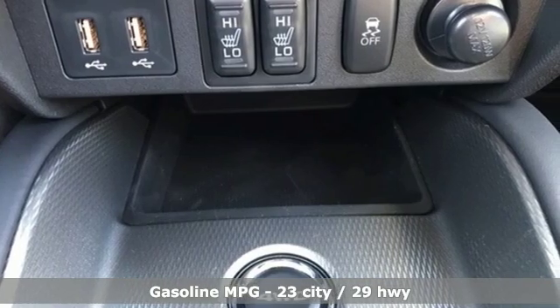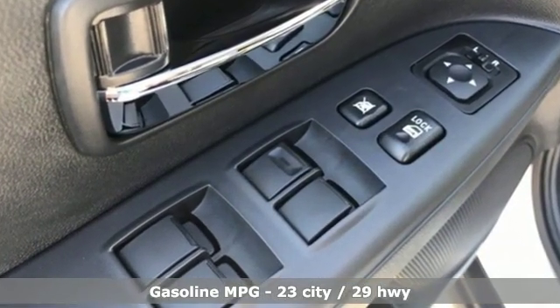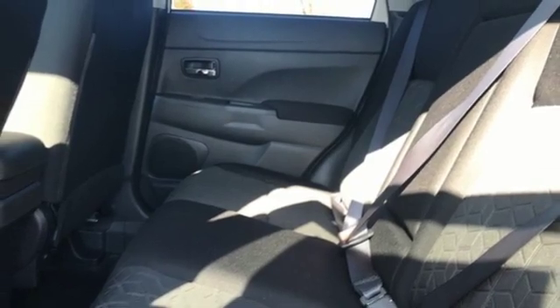It comes nicely equipped with features you'll love. Continuously variable automatic transmission, manual tilting steering column, streaming audio, manual telescoping steering column, power heated mirrors.